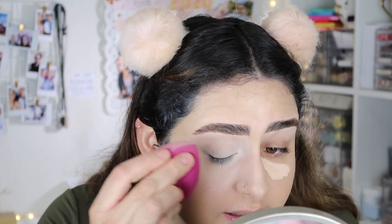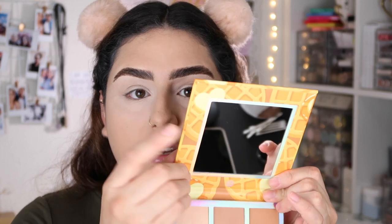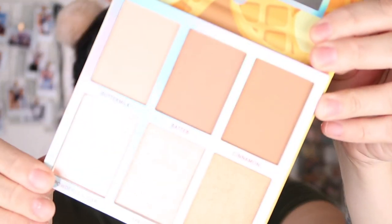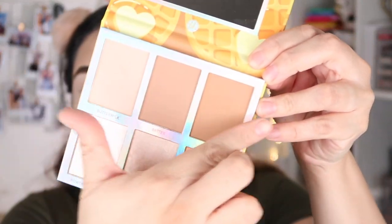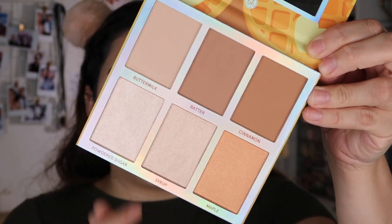That coverage looks really, really nice! I'm going to start with the Weekend Vibes Belgian Waffle Six Color Baked Bronzer and Highlighting Palette. Can we talk about the packaging — isn't that the cutest thing ever? I'm in love with this packaging. It comes with a mirror, actually a really good size mirror. It has three bronzing shades and three highlighters. I'm going to take the shade Cinnamon to bronze my face.